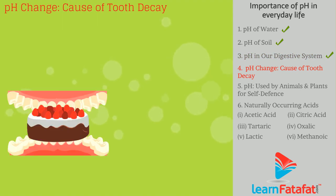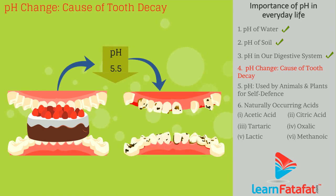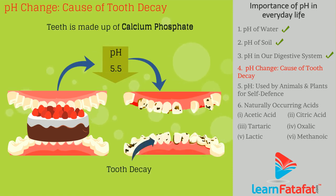Degradation of food by bacteria produces acid in the mouth, which lowers the pH of the mouth below 5.5, leading to corrosion of the tooth enamel. Calcium phosphate in the enamel decays as bacteria degrade the food particles.